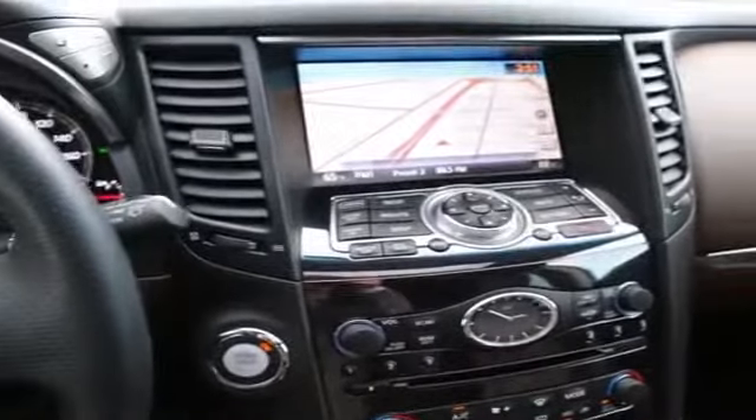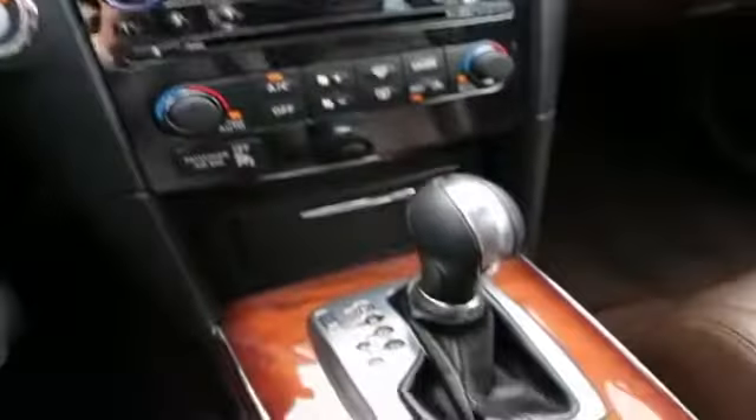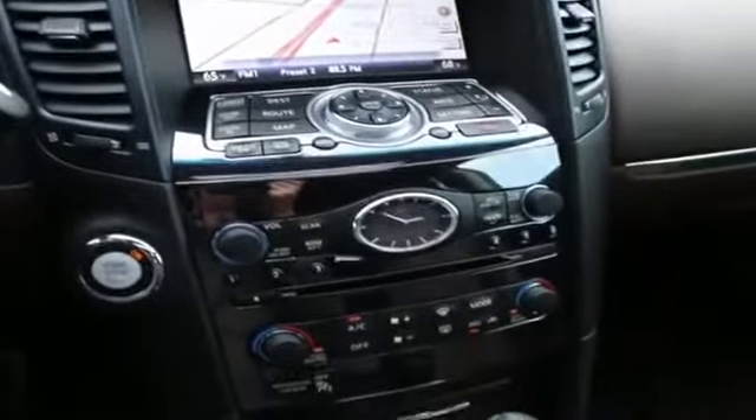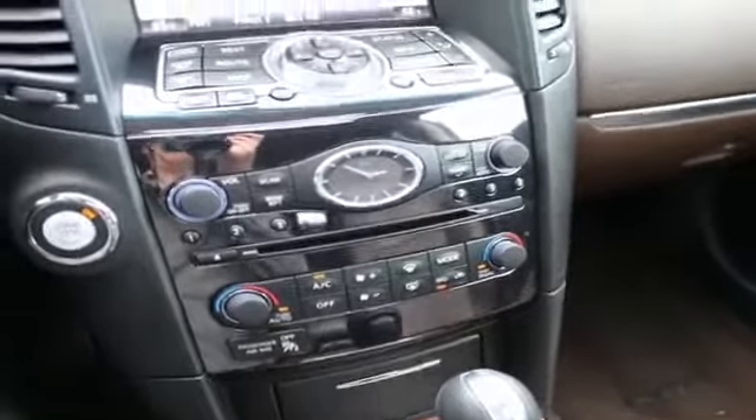Hi, this is Joe from Infinity of Tacoma. I'm here to tell you about this very nice 2011 Infinity FX35 that we have for sale. We actually took this one in on trade for a brand new Infinity. Clearly the owners of this FX like the Infinities — they decided to stay in the family. This is a one-owner, clean Carfax vehicle that shows lots of service history at Infinity since new.